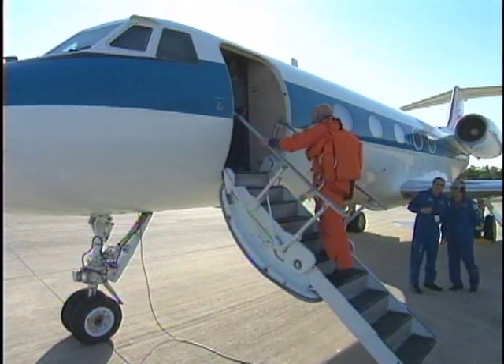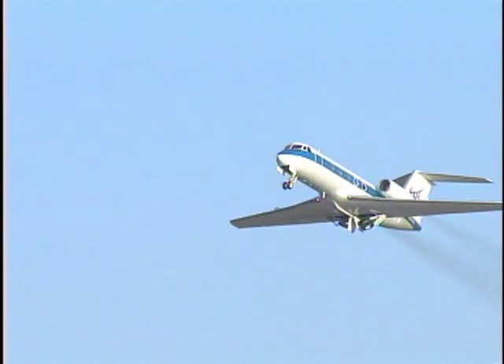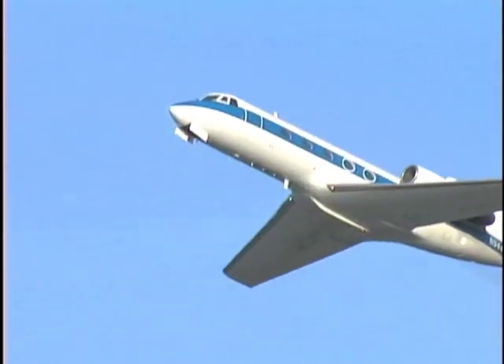During the three days of training, Kelly and Ham made several flights in the shuttle training aircraft to simulate shuttle landings on the three-mile-long runway the orbiters land on when returning from space.